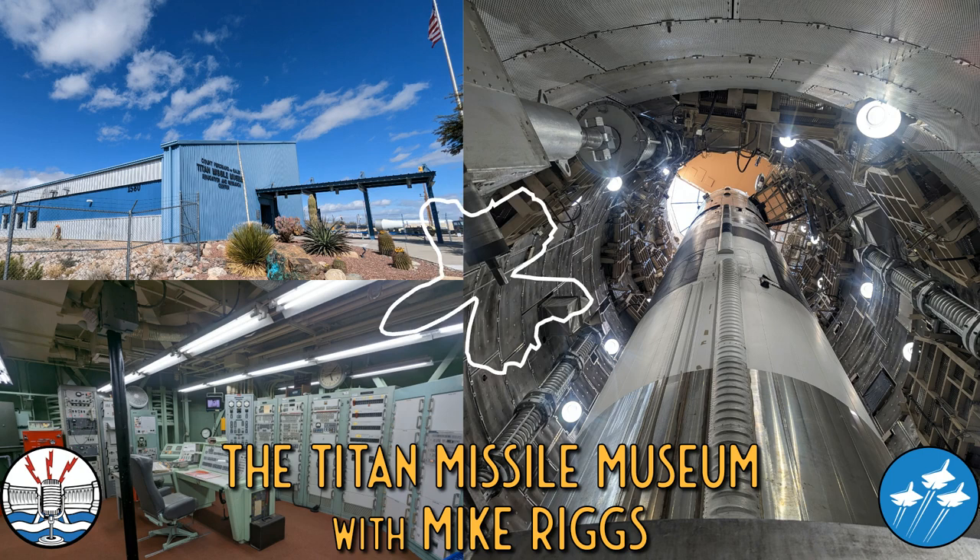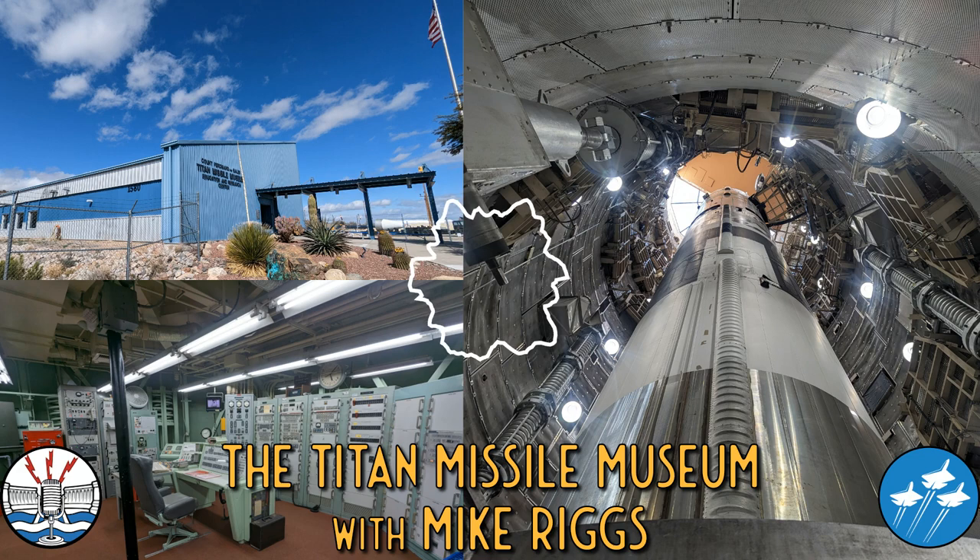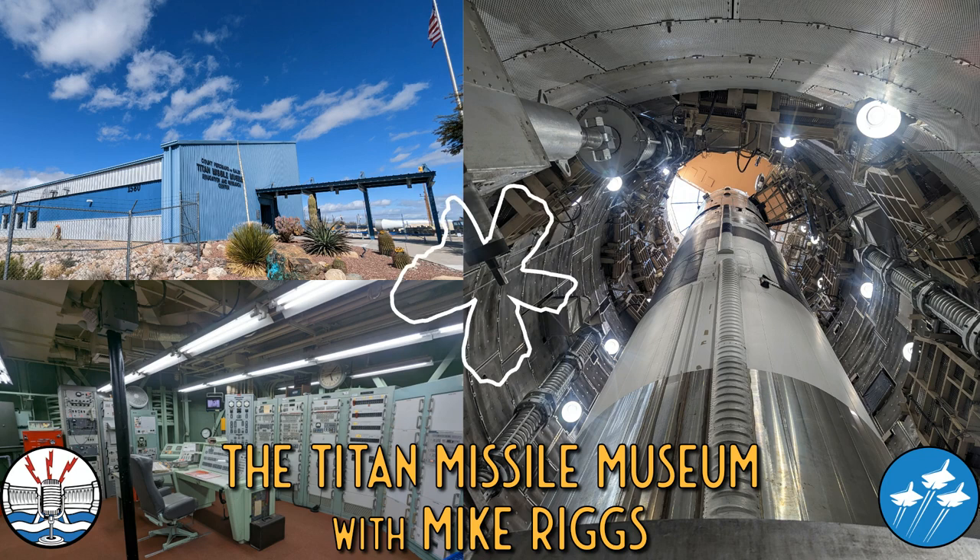This is the main gate. Our guys would show up after a briefing up at Tucson, Davis-Monthan Air Force Base. That's where the wing commander's post was for all 18 sites around Tucson. There were two squadrons — the 570, the nine sites north of town, and the 571 squadron, which was the nine sites. We are at 571-7 right here today. They would get everything they needed, all their food for their 24-hour shift, jump into their truck, drive out here, and show up at the main gate.